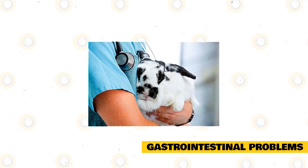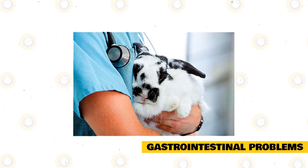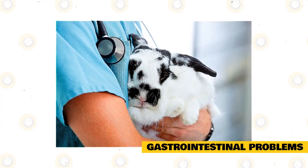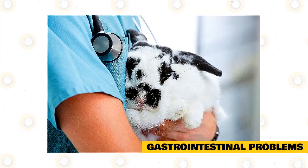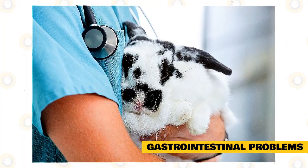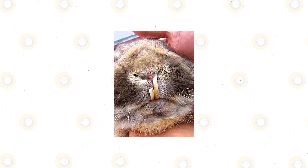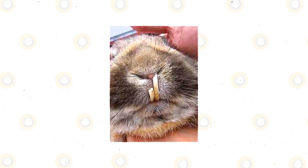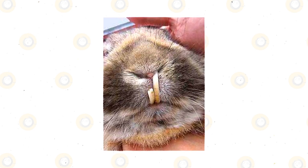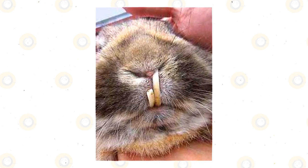Rabbits have a very sensitive digestive tract, so they need a lot of fiber to help stimulate gut movements and maintain a healthy digestive system. Conditions like gastric stasis can happen when the gut stops working or is obstructed, which creates a buildup of gas and bacteria responsible for bloating. This condition may lead to the release of toxins, which can turn fatal if left untreated. Some breeds, including Lionheads, are more prone to gastrointestinal disorders, as dental problems and stress can reduce their appetite and thus reduce the fiber intake needed to keep their guts functioning. Symptoms include loss of appetite, major lethargy with a hunched posture, and reduced bowel movements resulting in diarrhea. Treatment can involve motility drugs to stimulate gut movement and pain medication to alleviate symptoms.